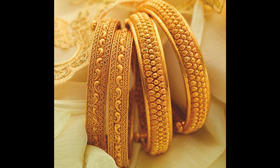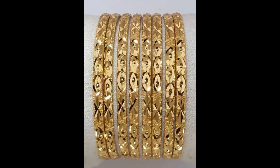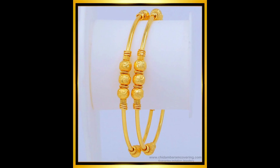Best Dubai gold bangle ideas — this video picture is very helpful and very useful for you guys. Dubai gold bangle ideas, look at this guys. 12 gram gold bangle ideas, look at this guys.